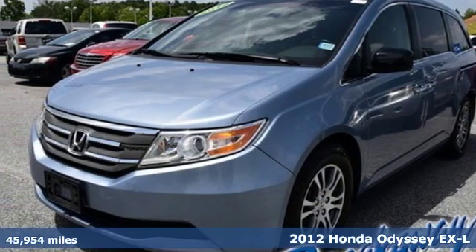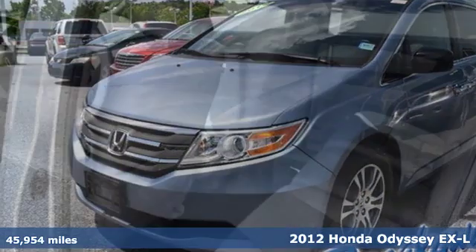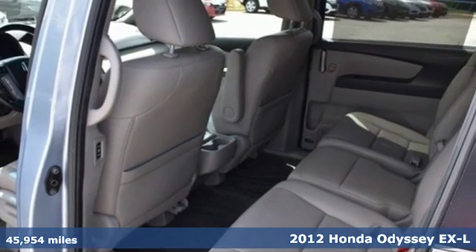It's a 2012 Honda Odyssey — tasteful, impressive, innovative. The Odyssey is more than just a minivan.